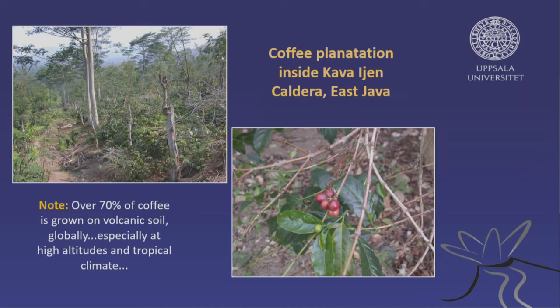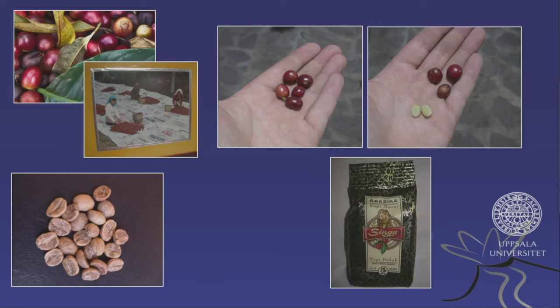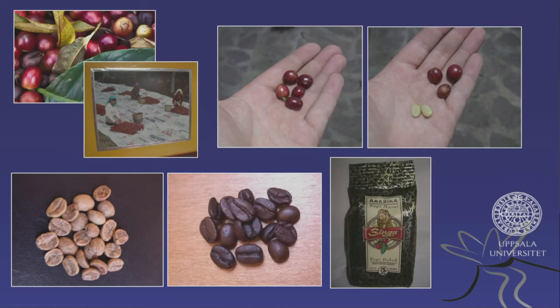They use larger trees to give shade to the coffee plants. Here you have some berries, and eventually they are collected and sorted. Here are the beans — they're actually white. They're dried and then roasted, which gives you the final product, ground or not. Many people prefer to grind the coffee themselves these days, but that's the process.